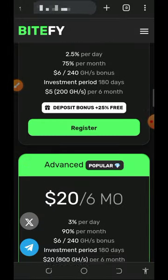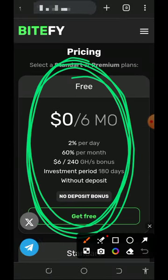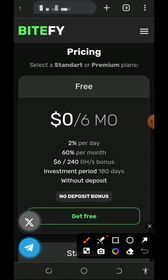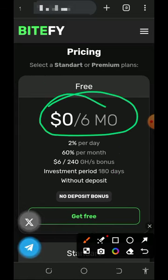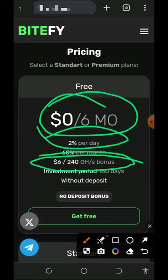You can see the free plan on the screen. This free plan is not going to cost you any dime — it's completely free. It's gonna last for six months. Here you earn two percent every single day, and every single month you earn up to 60 percent. You're also going to receive a free 240 mining hash power, equivalent to six dollars, which helps you mine for free without any deposit.